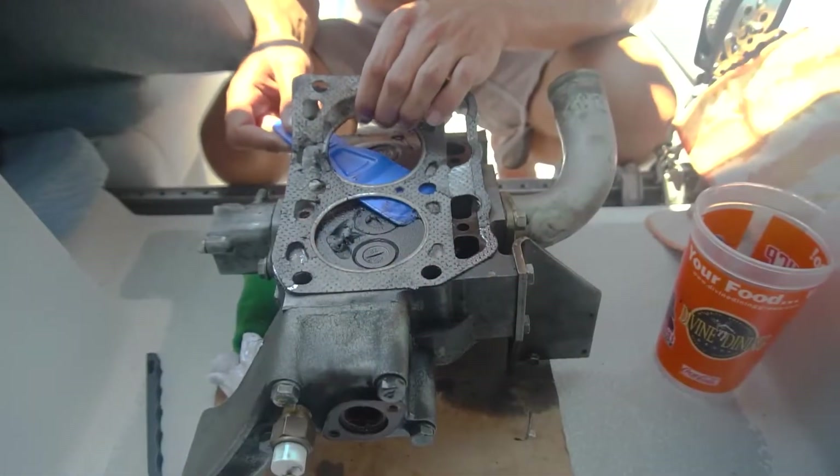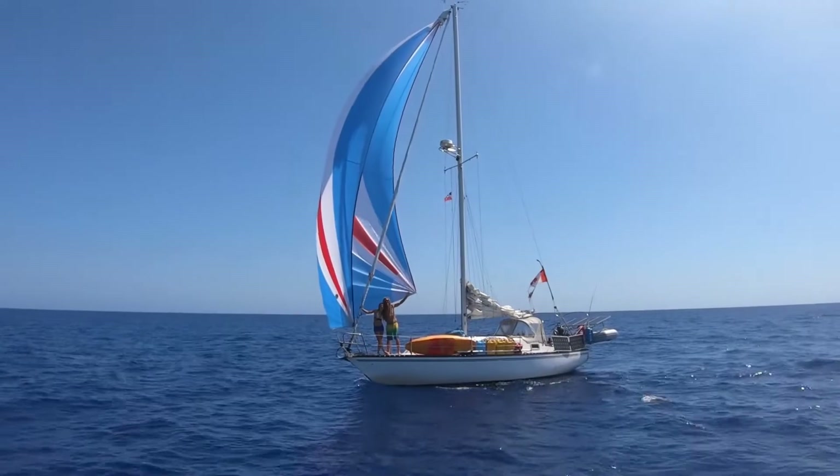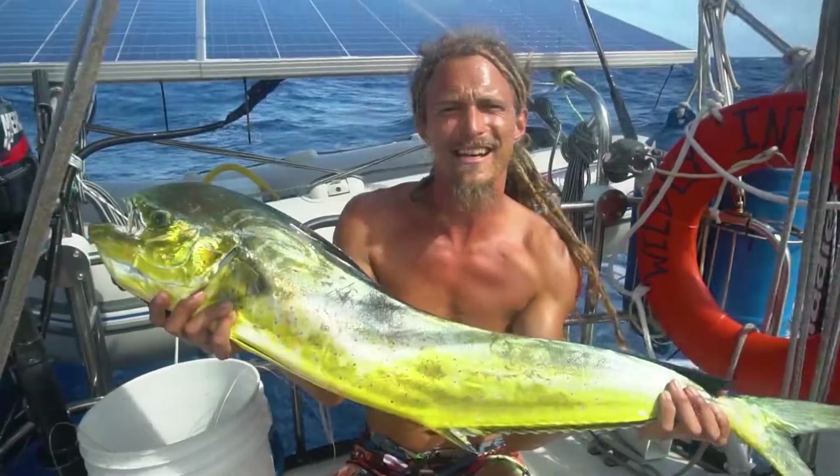Still not able to start the engine. And we're gonna have a feast — we got a dolphin fish!